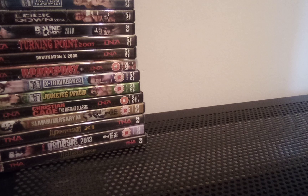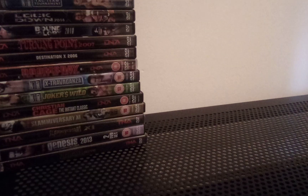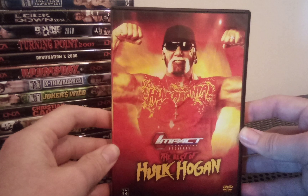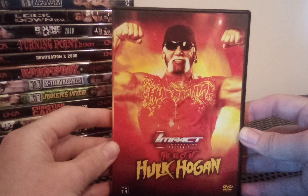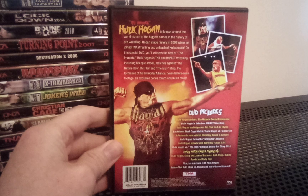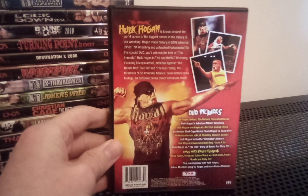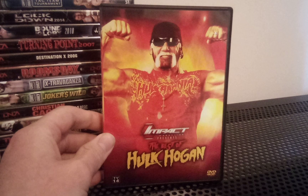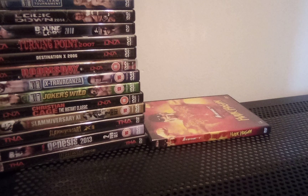Now for non-pay-per-views. Around £60 to £80 here in the UK, and around $100 to $125 in the US, the Best of Hulk Hogan goes for. That's not one you often see come up for auction or anything like that — very hard to come by. Expect to pay those kind of prices for that one. Some of these non-pay-per-views will go for crazy prices.